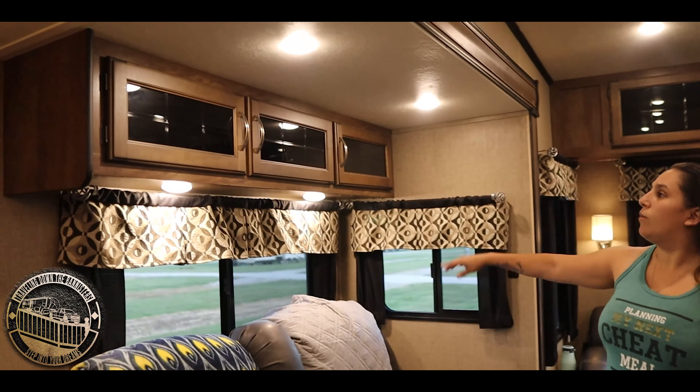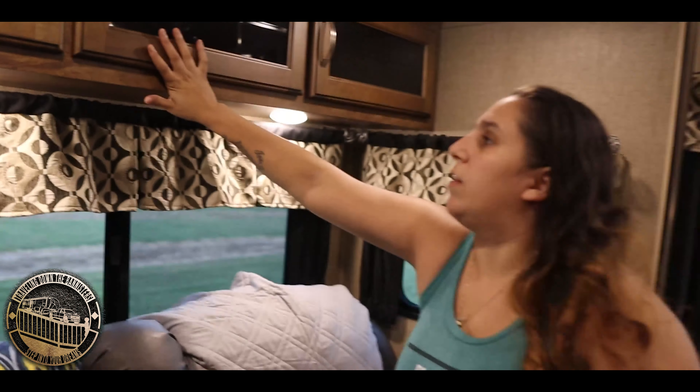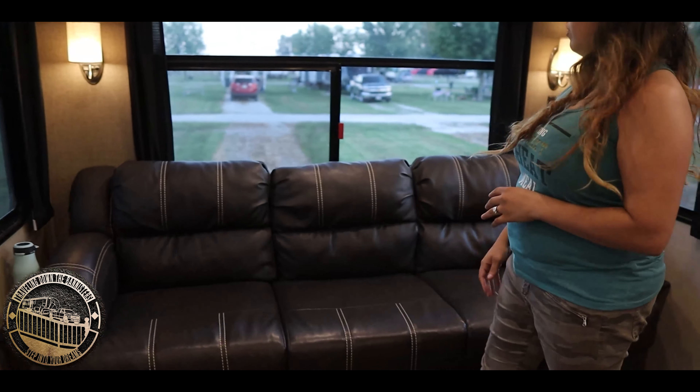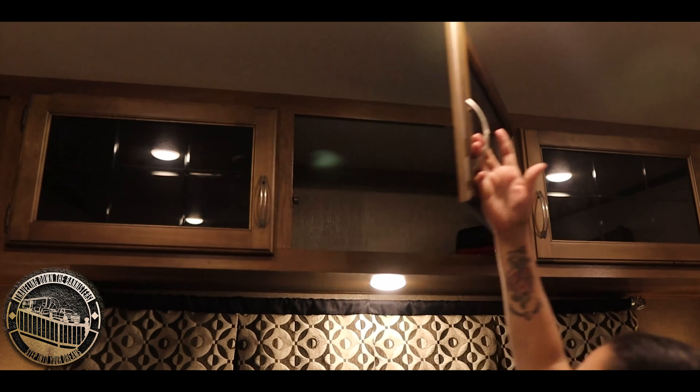Over here we have cabinet space — really nice, deep, all the way through. Then we make it to the big leather couch. Big storage above the counter as well.